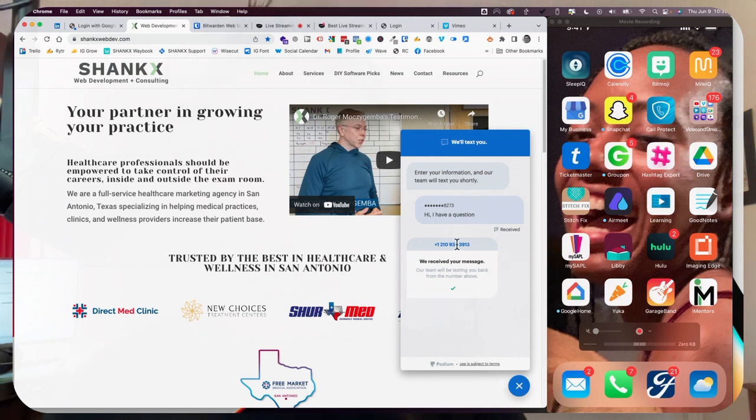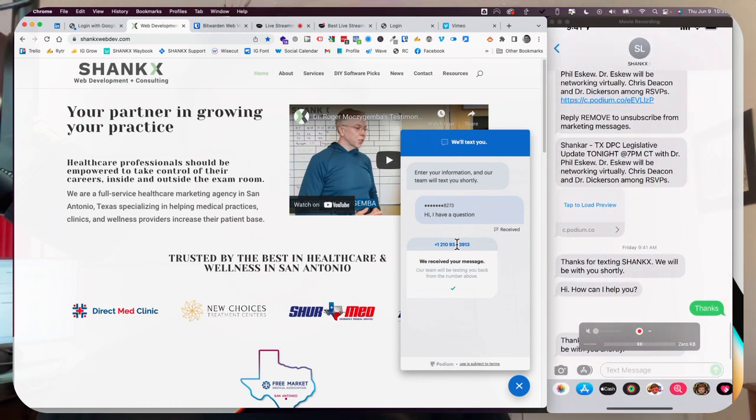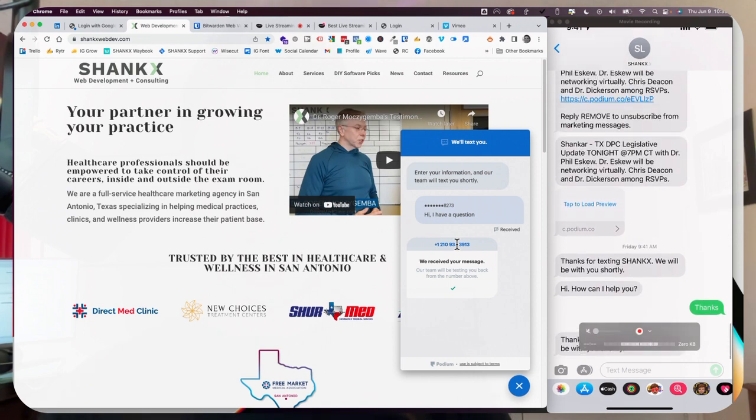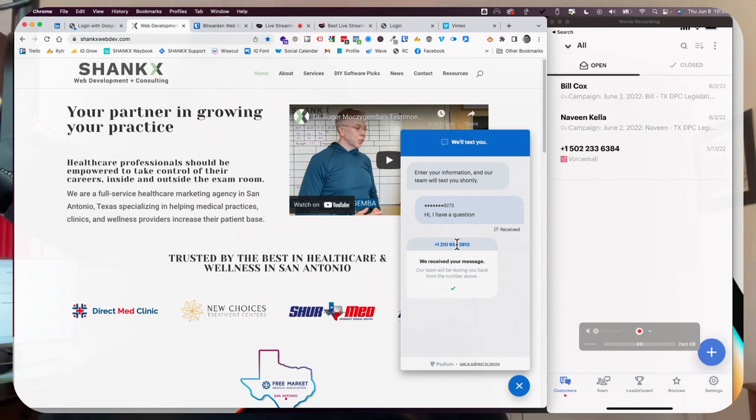Let's see if that actually happened. I move to my texts and open them. And as you can see, just at the very bottom, that is the text: 'Thanks for texting Shanks. We will be with you shortly.' At the same time, I have an app here called Podium, and this is where that notification will come in. This is the admin side of things — it says 'Shankar: Hi, I have a question.'